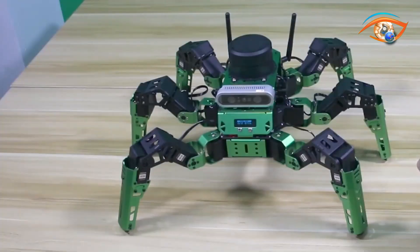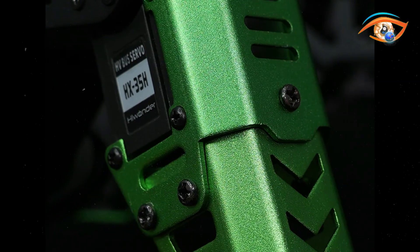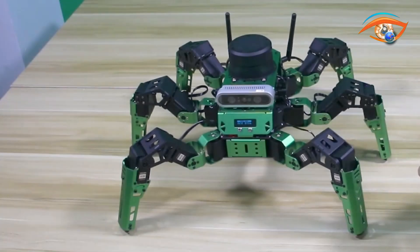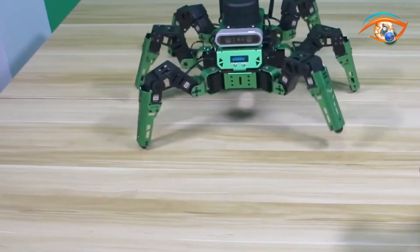The robot's sturdy structure includes an EA-IG4 LiDAR, intelligent servos, an OLED display, and anodized metal brackets. Priced at $699.99, Jet Hexa is a learning platform for hexapod movement and offers comprehensive Robot Operating System development solutions.